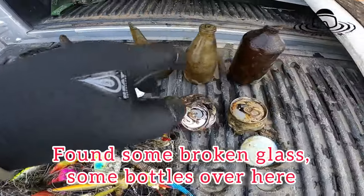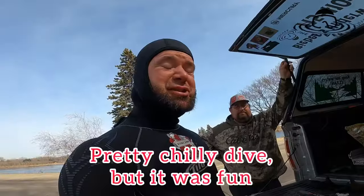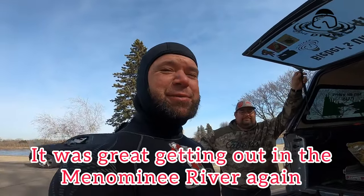Found some broken glass, some bottles, a couple cans, and a piece of a mason jar lid. Pretty chilly dive, but it was fun. It's great getting out in the Menominee River again.